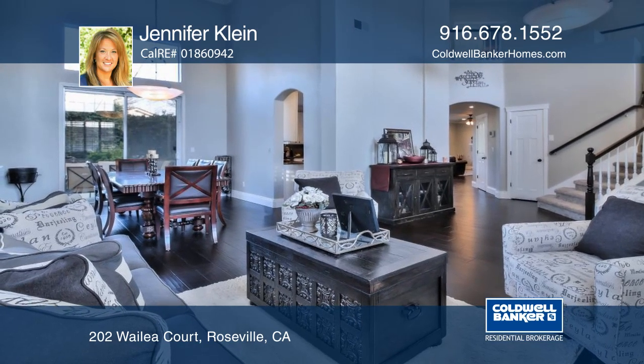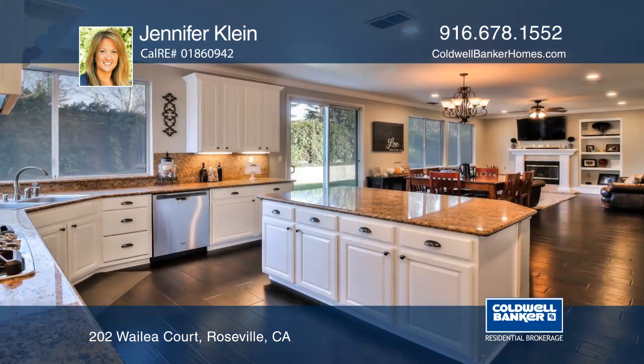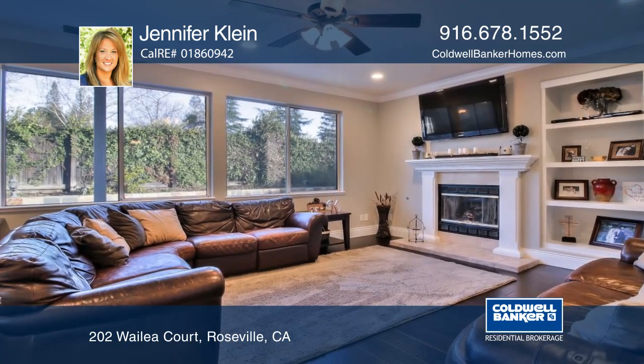This stunning home is located on an oversized lot and boasts a backyard oasis complete with a large RV capable area, a huge pool with grotto and multiple water features, an outdoor gas fire pit and a lounge area.